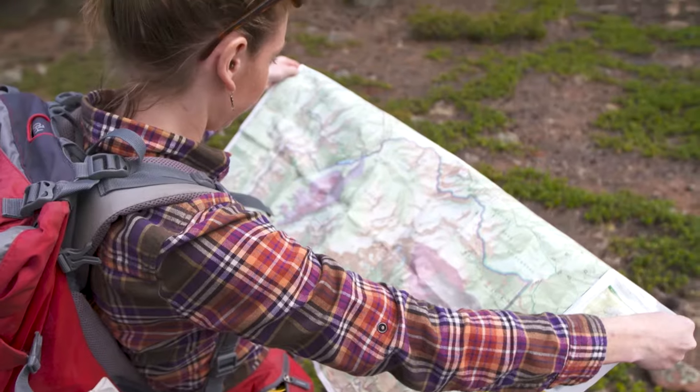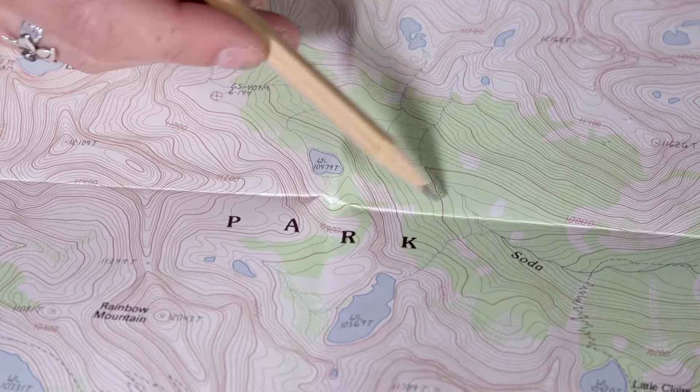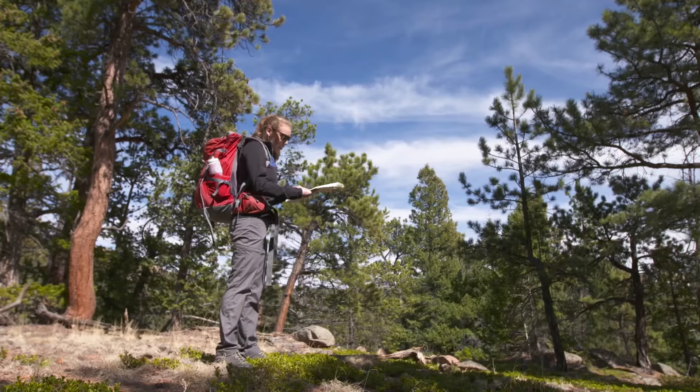Map reading might seem like an elementary skill, or like something you can do sitting on your couch looking at your smartphone, but these topographical maps we're about to introduce are going to cover the world in a lot more depth. This skill — reading a topographical map and translating it to the world around you — is the foundation for every element of backcountry navigation.